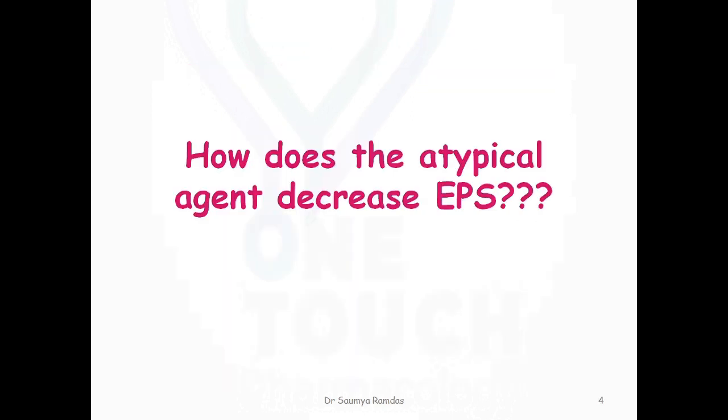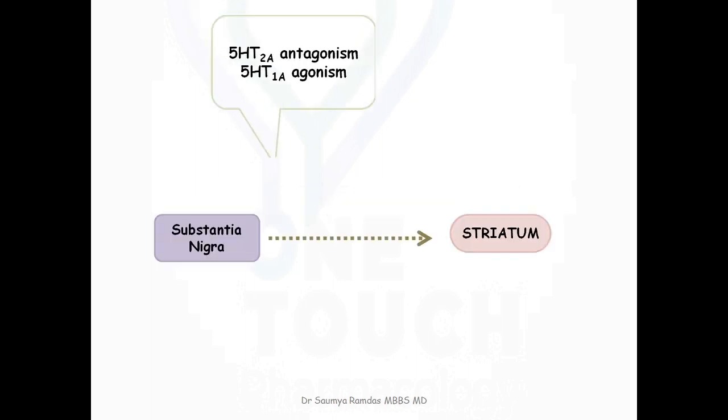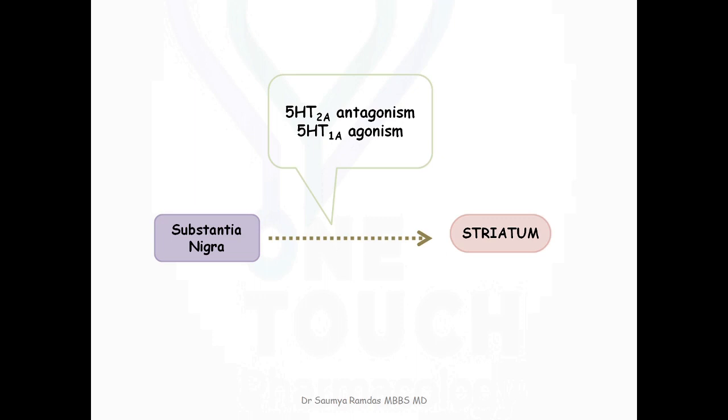Let's understand how these different mechanisms help in reducing extrapyramidal side effects. Drugs with 5-HT2A antagonistic and 5-HT1A partial agonistic action increase dopamine in the nigrostriatal and tuberoinfundibular pathways without affecting dopamine in the mesolimbic pathway. By increasing dopamine in the nigrostriatal and tuberoinfundibular pathways, they reduce the chances of extrapyramidal side effects as well as hyperprolactinemia.